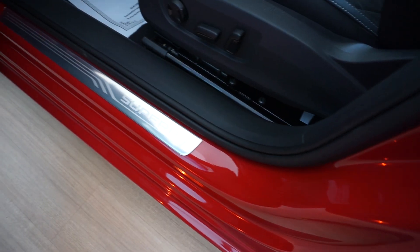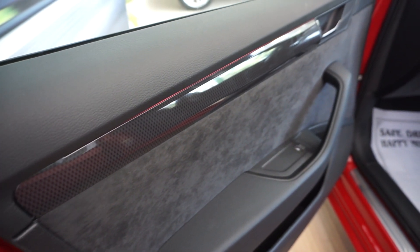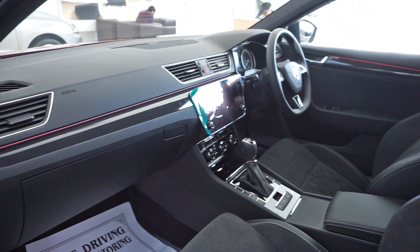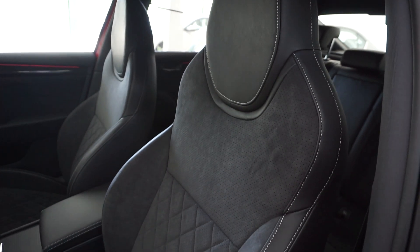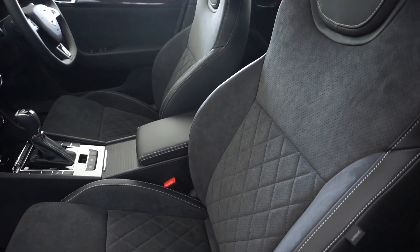The black interiors get sporty door sill strips, carbon fiber-like trim elements, LED ambient lighting, an 8-inch infotainment system with SmartLink, 8 speakers, sports seats with black Alcantara upholstery, 12-way electrically adjustable front seats, and chrome pedals.